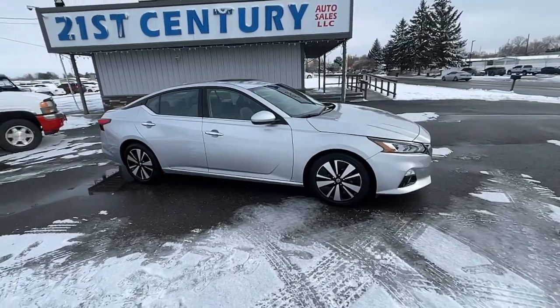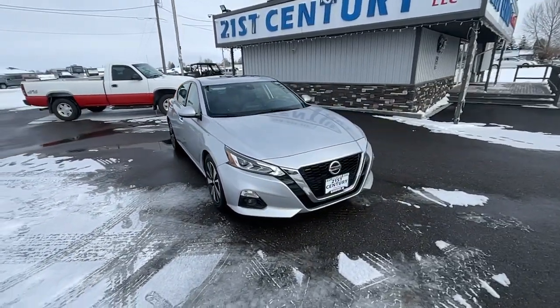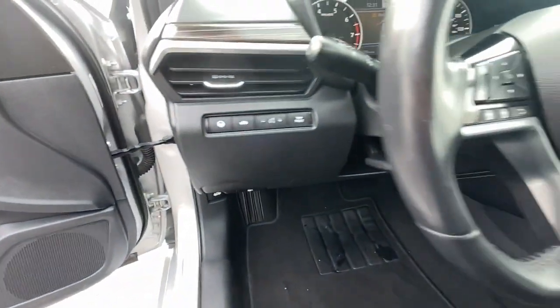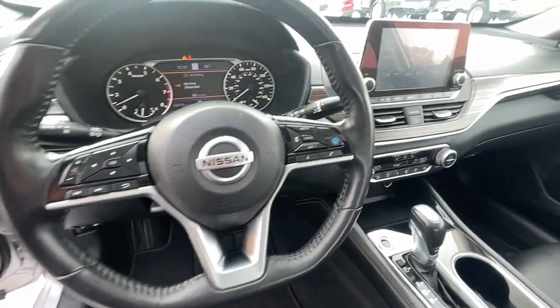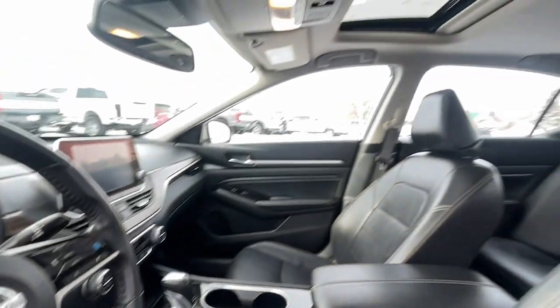The following are some of this vehicle's highlighted options: navigation system, keyless entry, sun/moonroof, backup camera, power passenger seat, fog lamps, satellite radio, remote engine start, premium sound system, and electronic stability control.